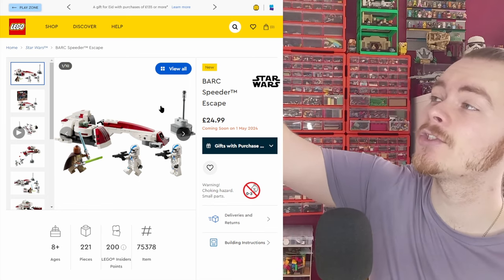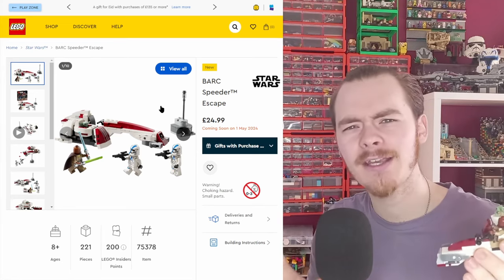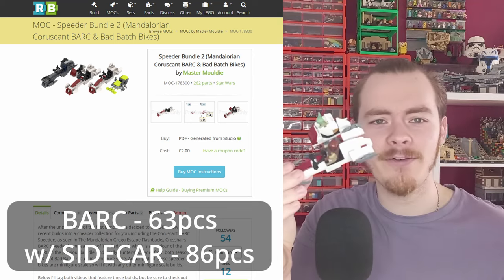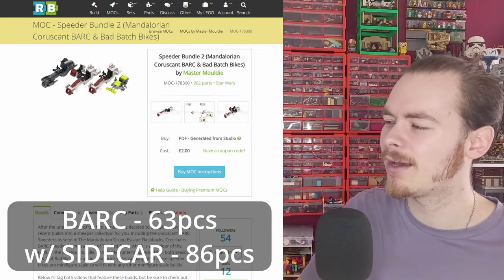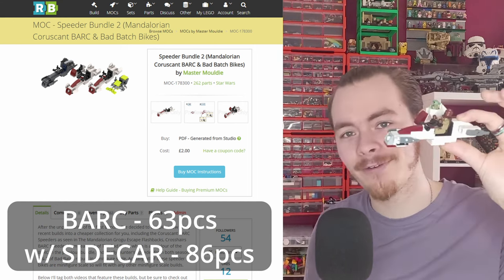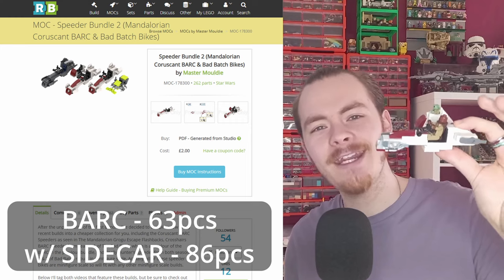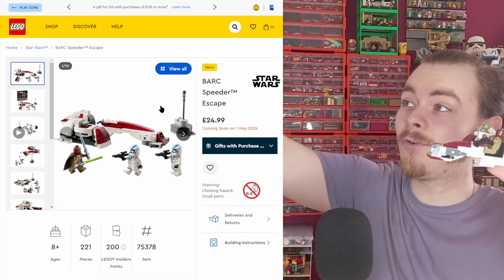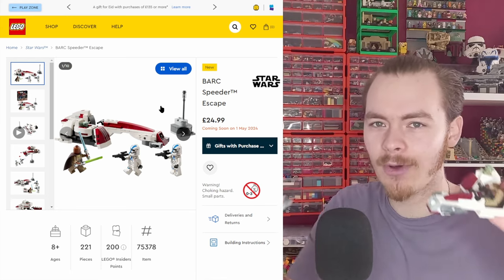I've actually custom-built my own Keller and Beck speeder using around 84 parts — instructions are on Rebrickable if you want to build it yourself. This uses enough pieces to fit into a smaller battle pack. I've made a few modifications, since you all voted the 2014 battle pack as your favourite, and I'll probably be showing it off as a short at some point.